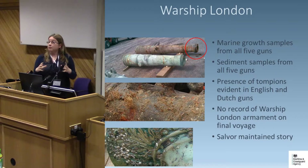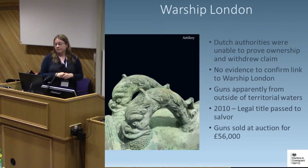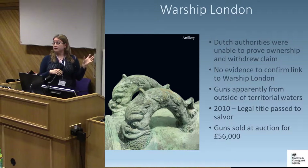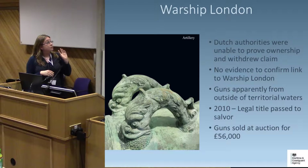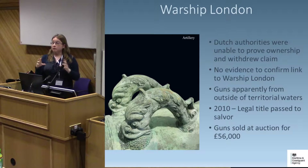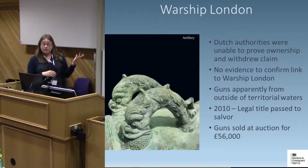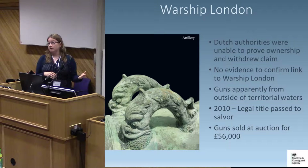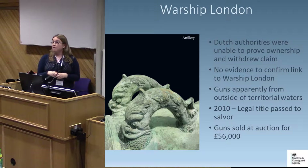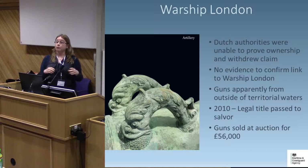Throughout all of this, the salver maintained the guns were from outside territorial waters. At the end of the statutory period — in fact after two years, as we held the case open significantly longer than we should have — we were unable to confirm the Dutch guns came from the warship London. The Dutch authorities were unable to prove their ownership claim and withdrew it. We couldn't find evidence firmly linking the guns to the London, they were apparently from outside territorial waters, and the Crown made no claim. In 2010, legal title passed to the salver, who subsequently sold all three guns at auction for around £56,000. The guns then left the UK and are now in a private collection in America.